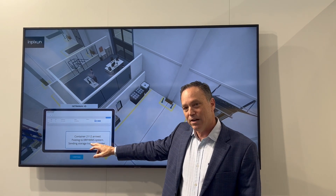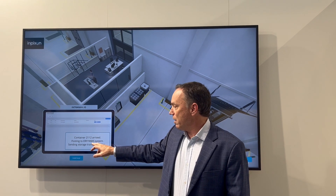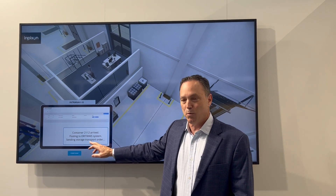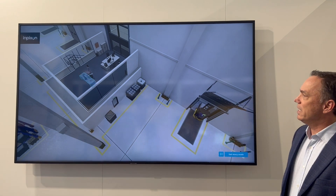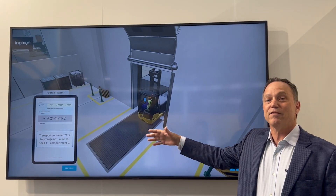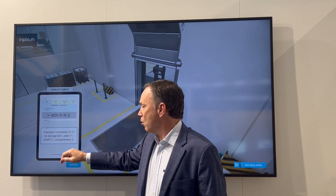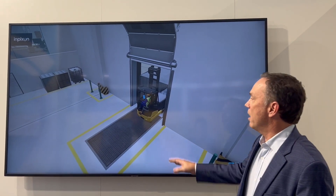The system says container 2112 has arrived and is inbound — we've posted it to the system. Next, we send the transport order. The management system tells them to deliver that good to aisle 11, storage compartment 12, so they know exactly where to go.